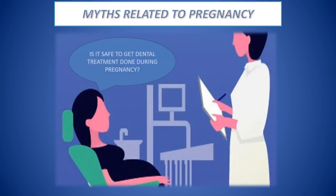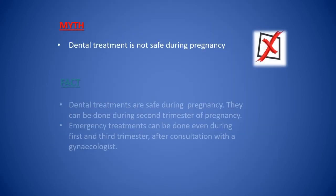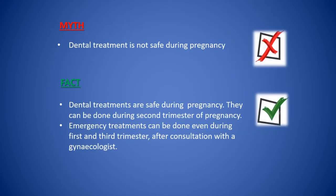Is it safe to get dental treatment done during pregnancy? There are various myths related to pregnancy, such as: dental treatment is not safe during pregnancy. But the fact is, dental treatments are safe during pregnancy and can be done during the 2nd trimester. Emergency treatments can be done even during the 1st and 3rd trimester after consultation with a gynecologist.